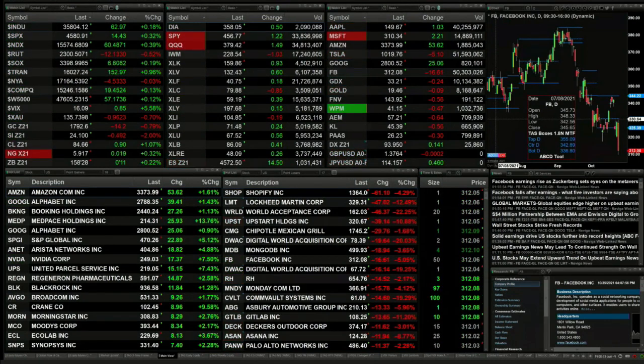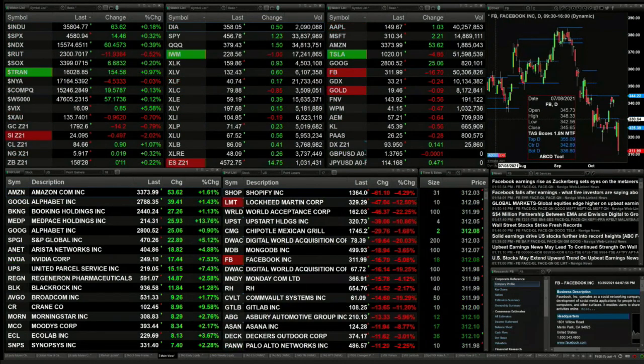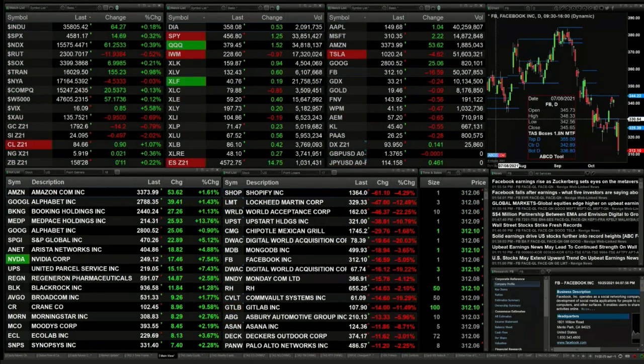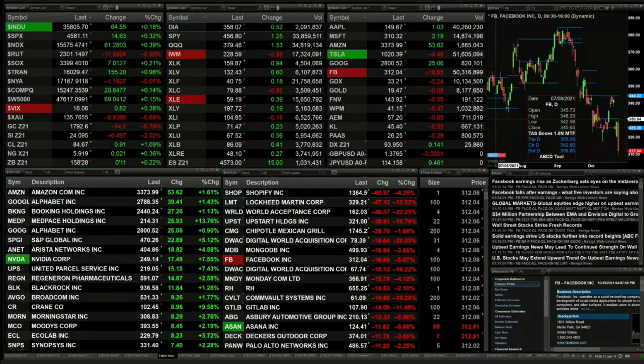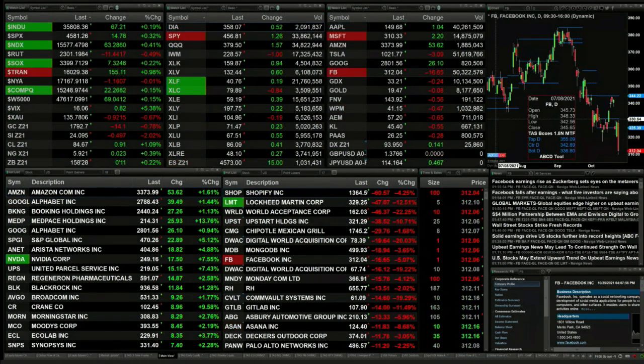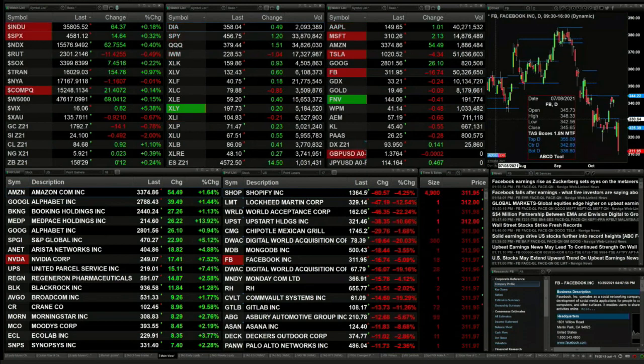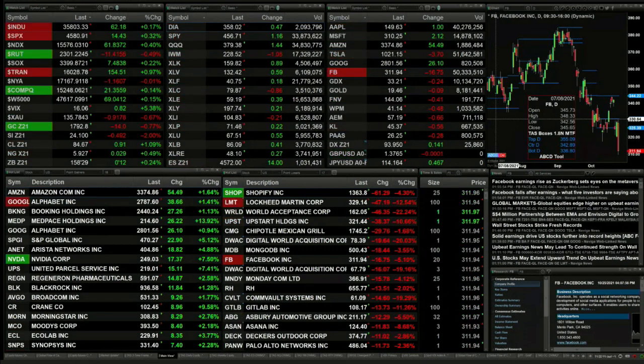The only indices trading to the downside: the Russell's up 12, New York Stock Exchange is down four — basically flat. Otherwise, the Dow is up 65, S&P up 15, Nasdaq up 61, semis up 7, trannies up 155. Gold down 14 bucks, silver off 49 cents, light crude trading at 84.67, up 91 cents, natural gas up two pennies.